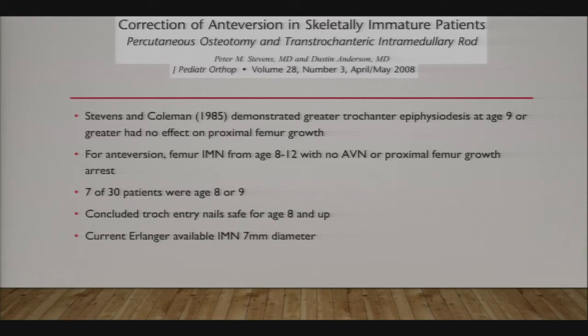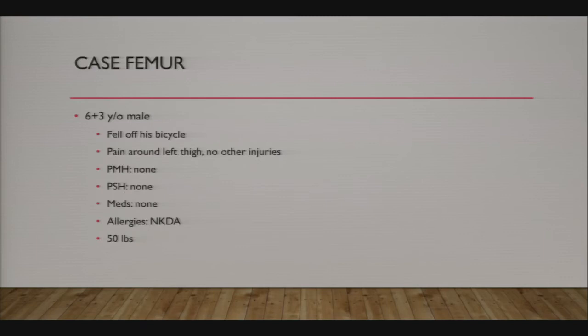Based on that, they started nailing femurs from a trochanteric start in 8, 9, and 10 year olds and had no AVN in their series, though seven patients is not enough for definitive conclusions. Depending on your implant company, there are even 5.5mm rigid nails that can be interlocked for pediatric use.